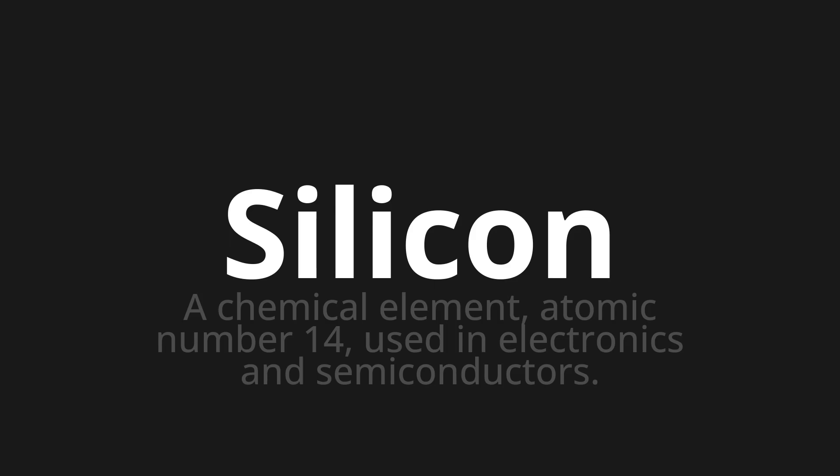Let's say it all together. Silicon. Silicon. Silicon.